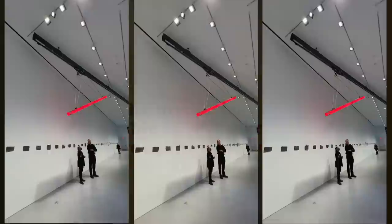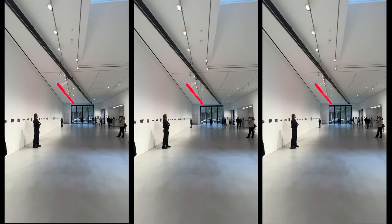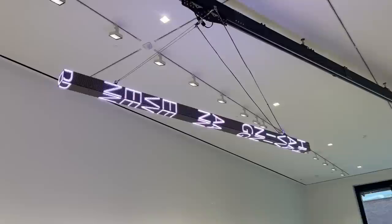What you see here is a giant kinetic sculpture titled WTF. The sculpture actually swings back and forth in the space at various speeds and paces, and it features tweets by Donald Trump during his presidency, as well as posts by Q, the leader of the QAnon conspiracy.